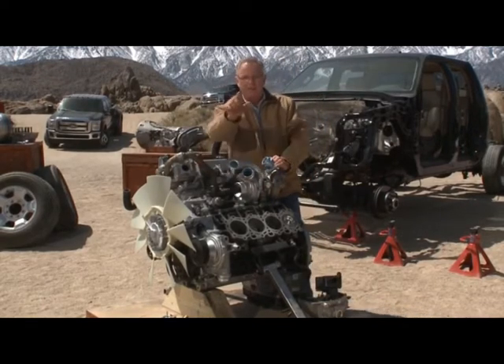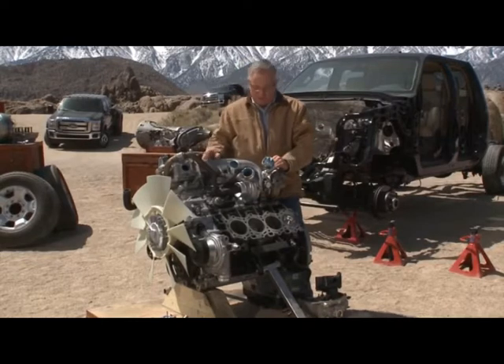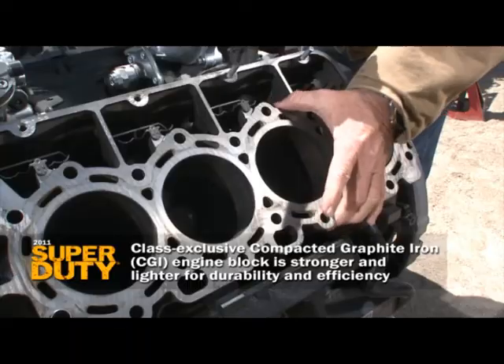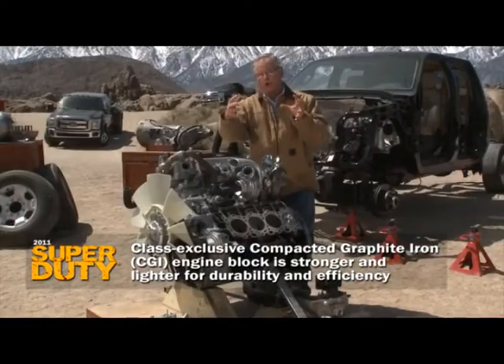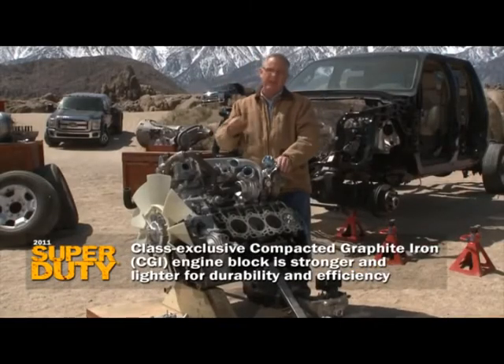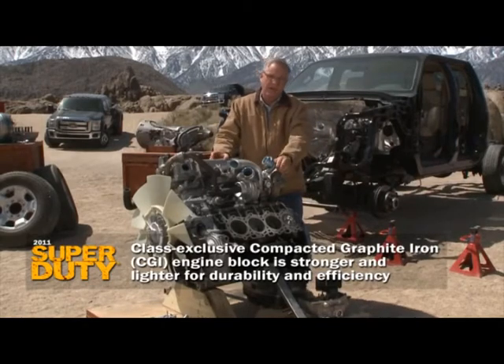Let me share some discoveries we've made on our own that stood out compared to the competition. The way they build this engine uses a whole new casting system called compacted graphite iron — it makes a stronger, more stable block, and in the end, makes the engine live longer and be more efficient.